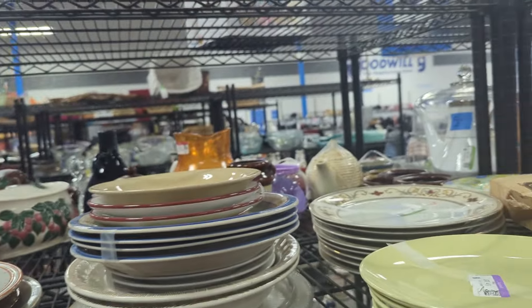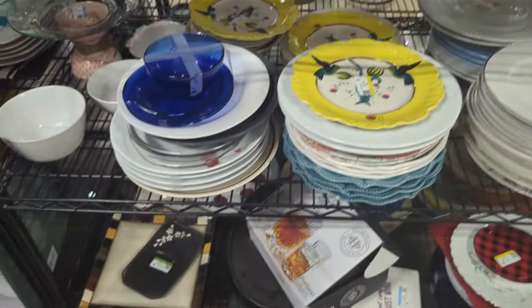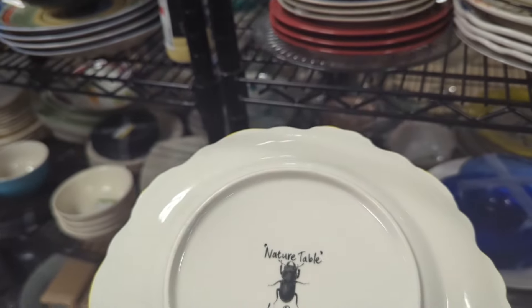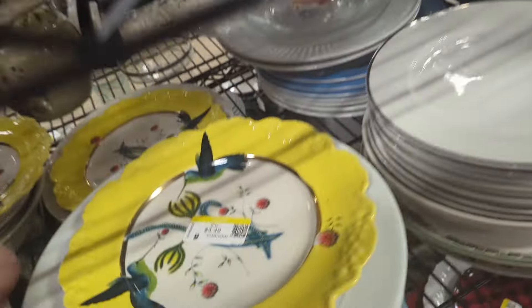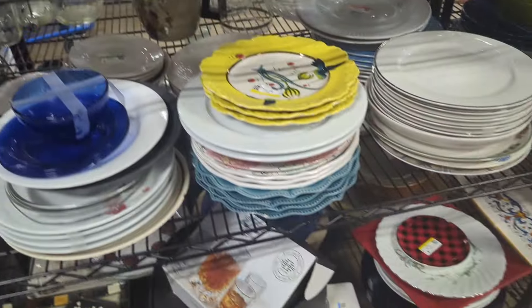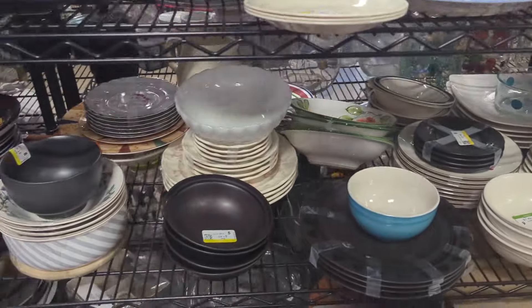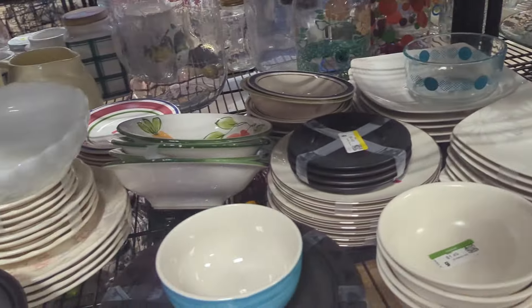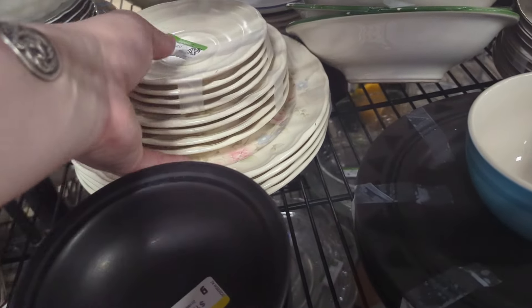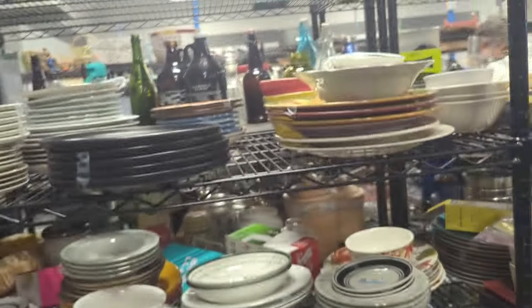Underneath all of this — very underwhelming, just melamine cafeteria trays, so no to that. Nothing on the top shelf that's too interesting, nothing down below. These are kind of bright and colorful — Nature Table — interesting, there's three of those guys. Let's put them together. Not seeing anything too interesting in bowls — there's a little milk glass guy. It's a fun little set but I think we'll pass, looking for something a little more colorful.